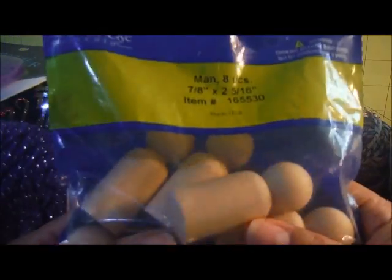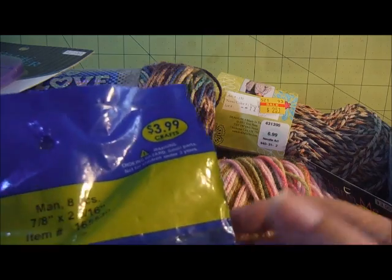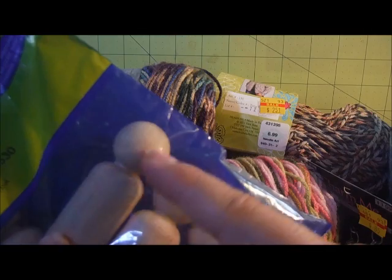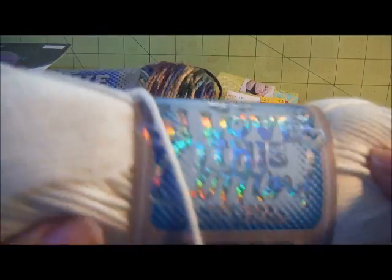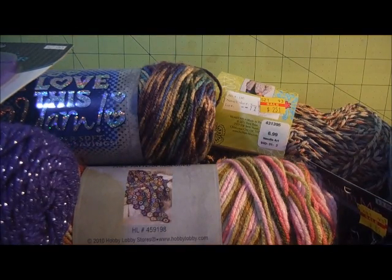And I also finally found the people pegs - they just call them 'man' - eight pieces. They weren't on sale, but I've been looking all over for these. The Michaels in my town had them but the neck was a lot longer than these. I picked up two of those. On the yarn front, I picked up I Love This Cotton in ivory and in pale denim.